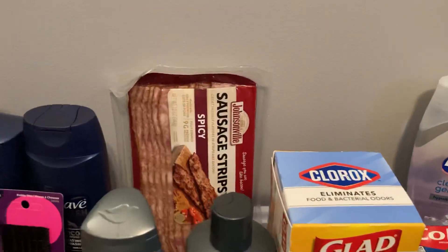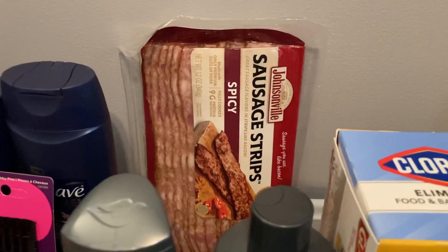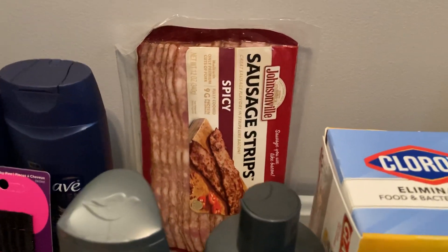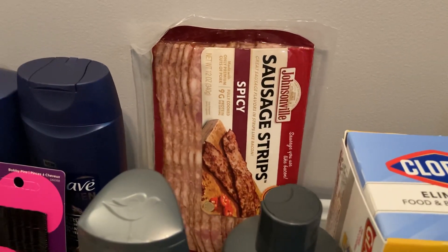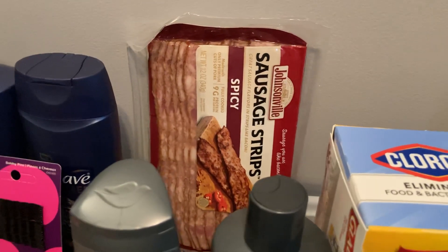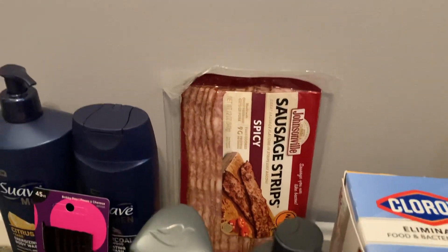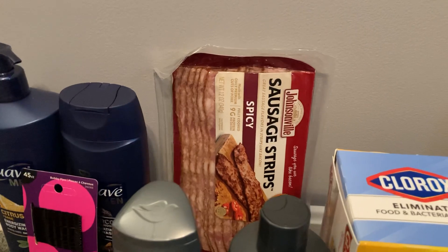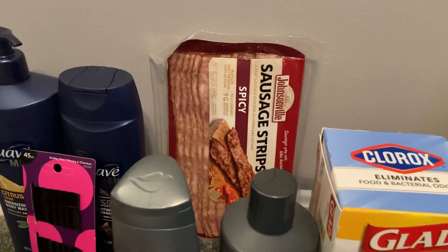A freebie you may have on your Fetch Rewards account is on Johnsonville sausage strips. I grabbed the spicy, but there's also original and chorizo. These are priced at $3.98 in my store, and Fetch Rewards has a rebate giving us 100% cash back, making this item completely free.